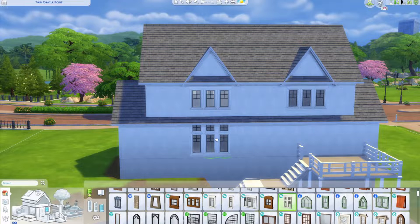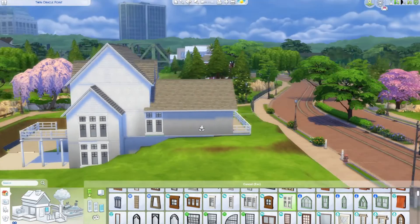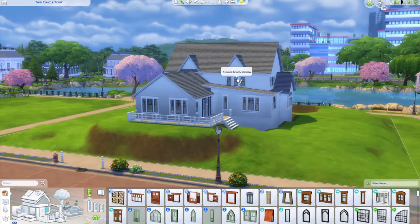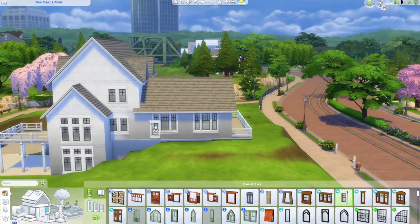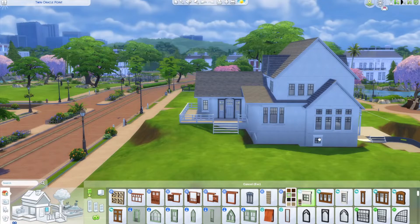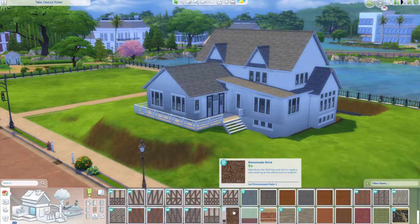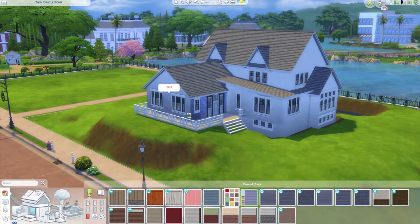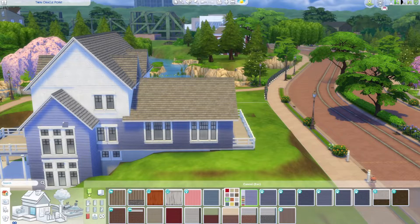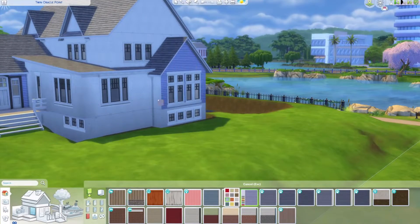It's quite a standard house that I see when I watch buying and selling. I made the outside really nautical-themed, so it's probably a really good house to put in Brindleton Bay if you've got Cats and Dogs. We've got some flat siding in the blue, some light stone, and I put red trim around the roof so it looks very nautical, which I quite like.